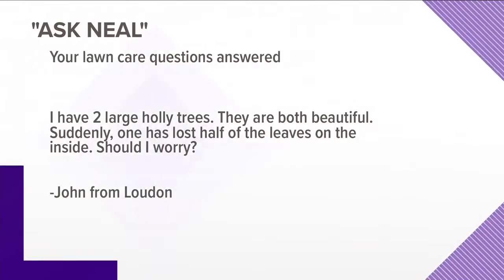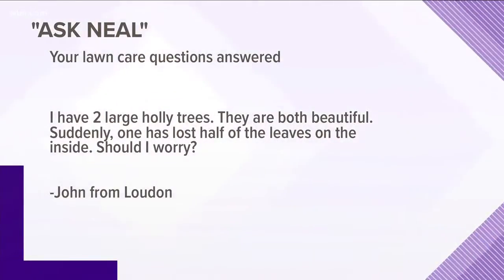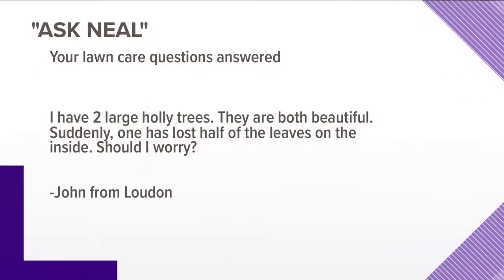The first question comes from John in Loudon. He apparently has two large holly trees, both large and beautiful, and suddenly one has lost half of the leaves on the inside. What's going on and should he be worried? Well, as long as the tips are still green and have some leaves on them, it's probably just shed its leaves — even evergreens shed leaves that are no longer useful to the plant. So that's probably what's going on, and that's fine.